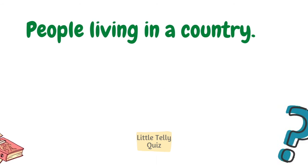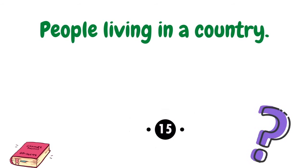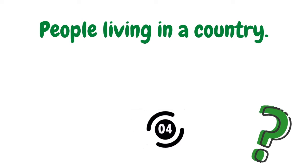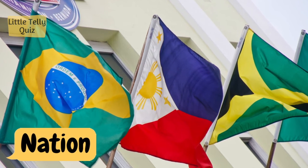People living in a country. The answer is nation.